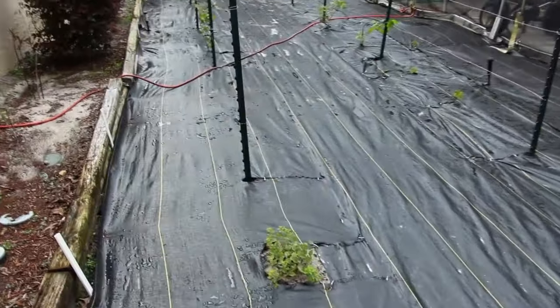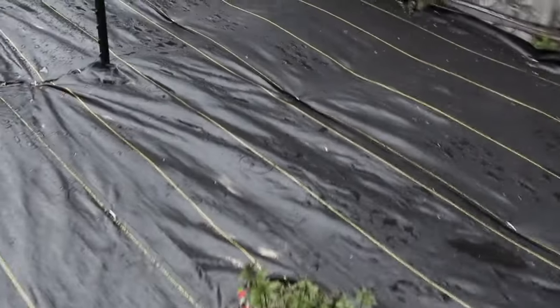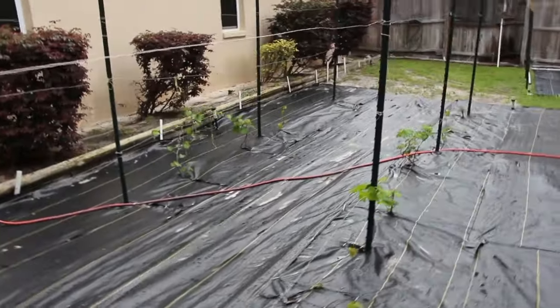Hi guys, here's another update on all the trees, grapes, and raspberries in my yard. Here's an update on the grapes — we changed things around a bit. Instead of weeding, we put down a weed protector. I planted some basil, oregano, and chocolate mint. You can see how much better this is.